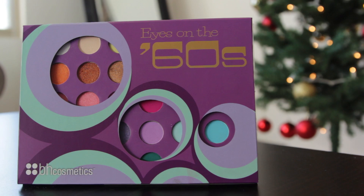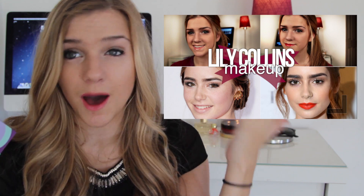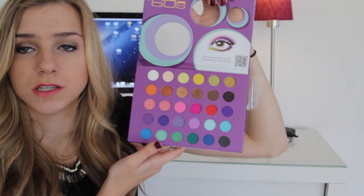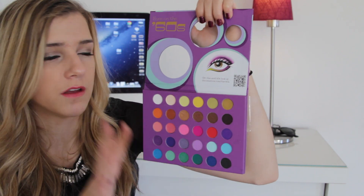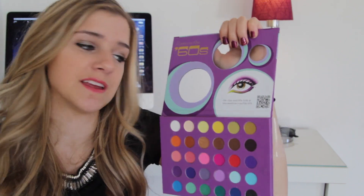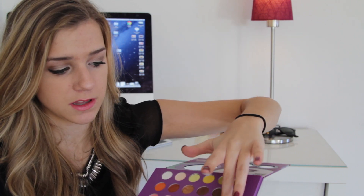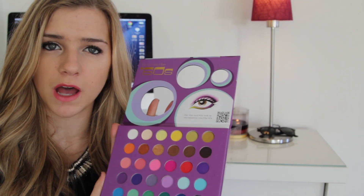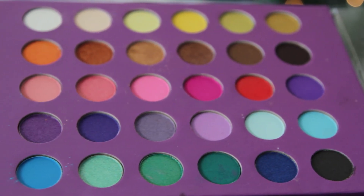Next makeup favorite is the Eyes on the 60s palette from BH Cosmetics. I used this in my Lily Collins makeup tutorial — if you haven't checked that out, go check it out. It has 30 colors with a bunch of bright ones but also a bunch of neutrals that I use on a more everyday basis. Urban Decay Primer Potion in Sin plus some of these — I love it. They're all very pigmented. If you're looking for a nice palette that has neutrals and bright colors, all pigmented very nicely and not too expensive, check out the BH Cosmetics palette.